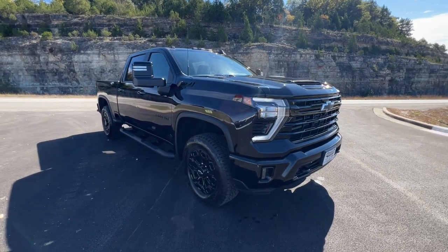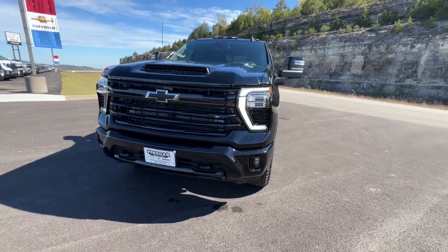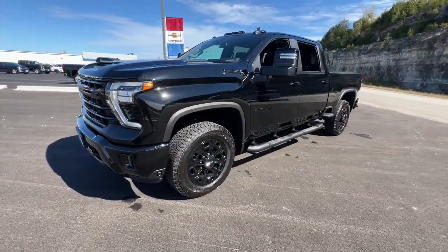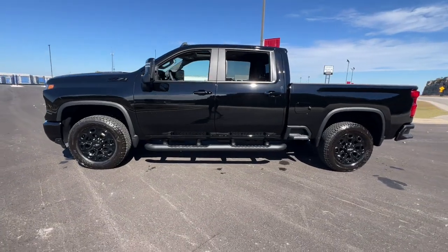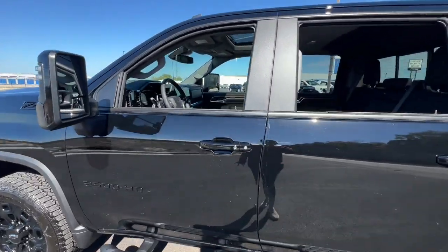Get into the 2024 Chevrolet Silverado HD. The all-new Silverado builds on its heritage with an improved bed design, increased cargo capacity, customizable technology, refined comfort and safety features, and even bolder strength.